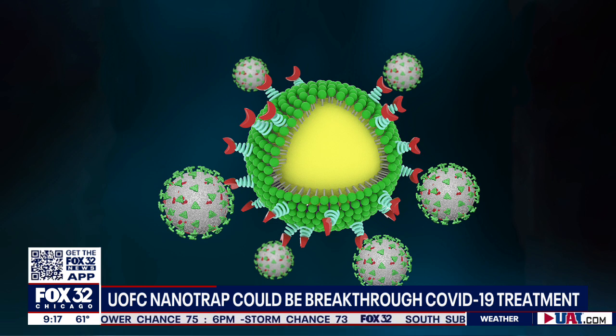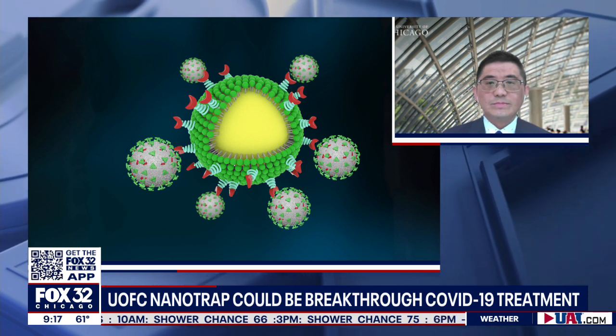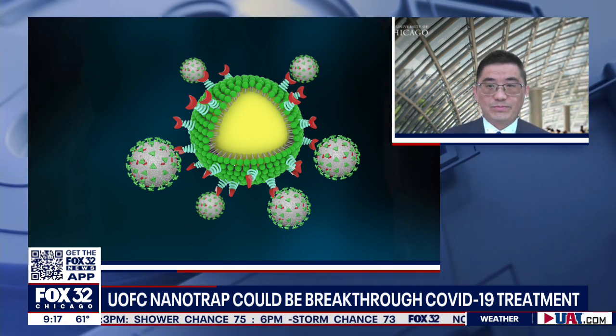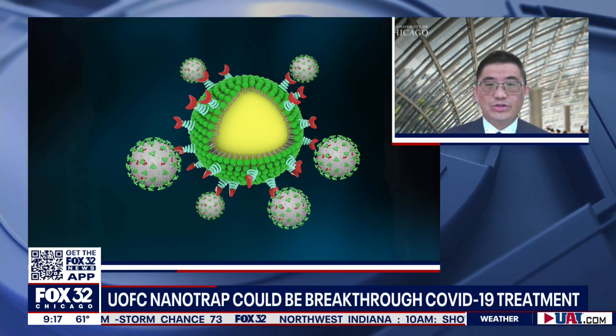My question is, how do I get that nanotrap in my system? How do you administer this? The administration is quite flexible. The nanotraps can be formulated as a nasal spray, eye drop, or IV injection for easy administration.